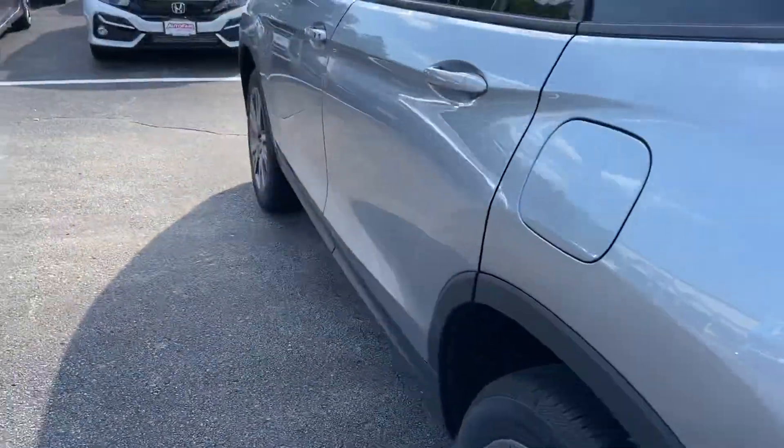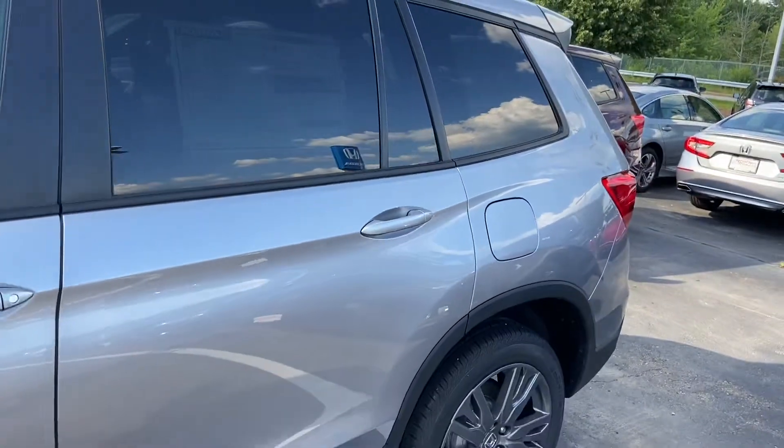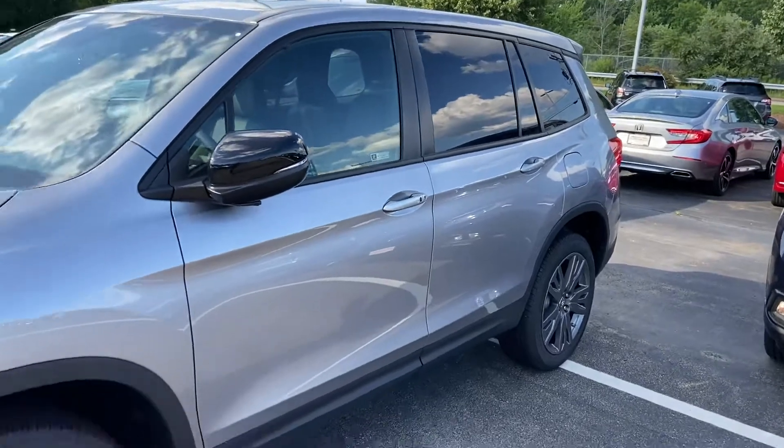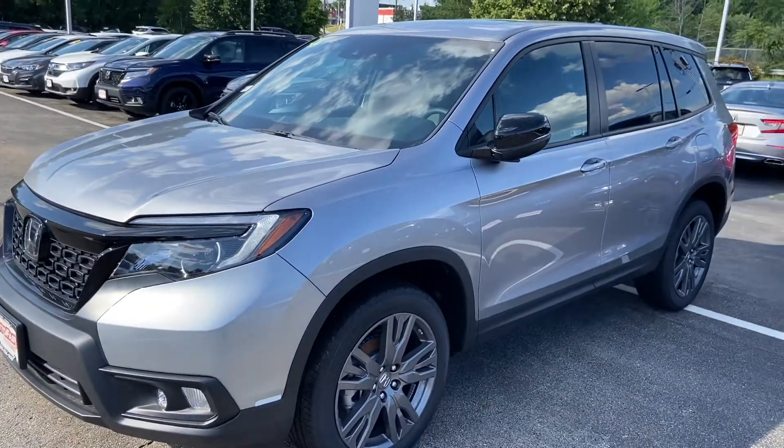Just wanted to reach out to you with this quick video on the 2020 Passport that I have here. If you have any further questions or concerns, please let me know — I'm here to be a resource to you. I hope you have a wonderful rest of your day, and I look forward to working with you.